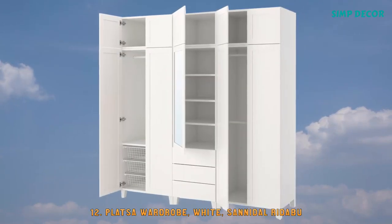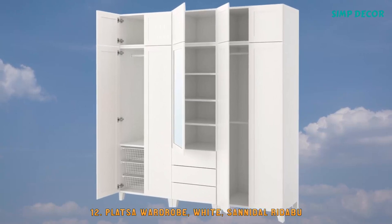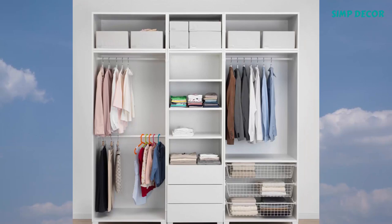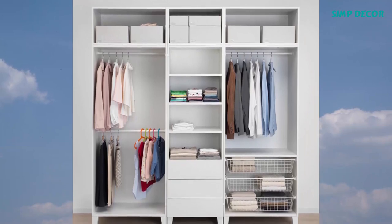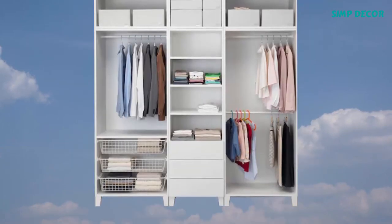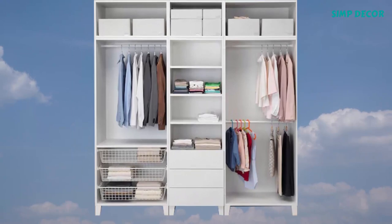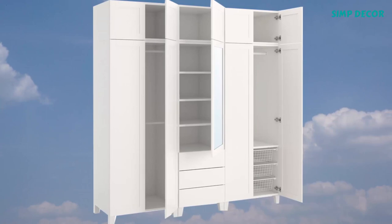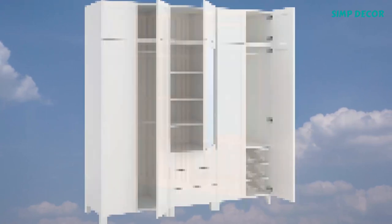12. Platza Wardrobe White. You can organize the inside with interiors from the Jalpa series, and for the exterior, there are smart solutions in the LaTette series. Adjustable feet make it possible to compensate for any irregularities in the floor.